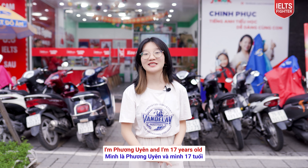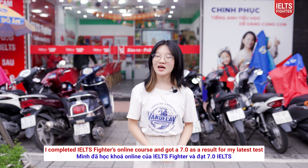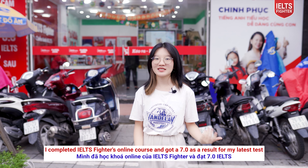Hi, I'm Phu Nguyen and I'm 17 years old. I completed IELTS Fighter Online Course and got a 7.0 as a result for my latest test.